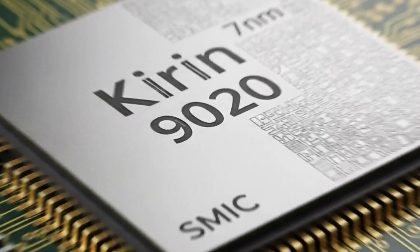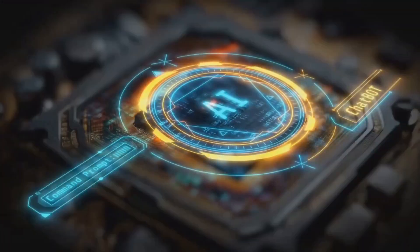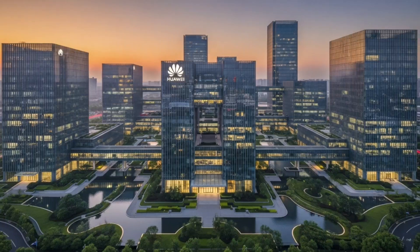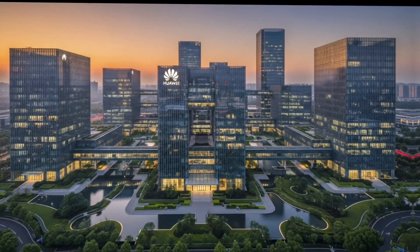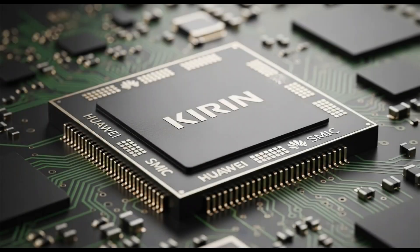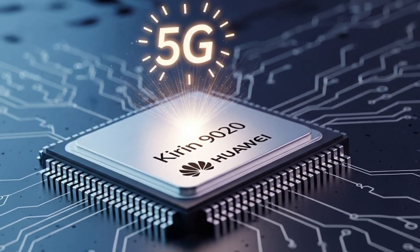The big reveal: Huawei's Kirin 9020 chip. Imagine Huawei as the underdog in a superhero movie. They've been hit hard by US sanctions — like getting their power zapped by a villain. For years, they couldn't get their hands on fancy chips or tech to make 5G phones. But Huawei's like, hold my bubble tea, we're building our own superpower. Their secret weapon, the Kirin 9020 chip, designed by their in-house squad HiSilicon, is the brain of their new Pura 80 and Mate 70 series phones, and it's got 5G powers to connect you faster than you can say, Wi-Fi who?